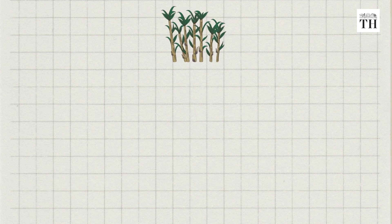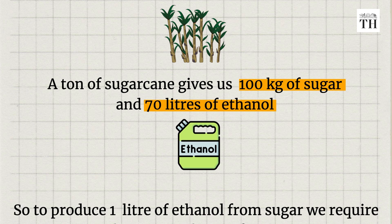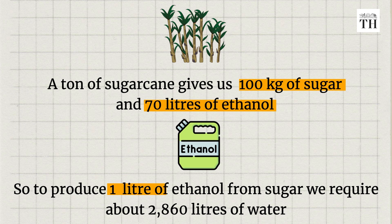Now let's look at the somewhat less positive environmental impact: groundwater. One ton of sugarcane typically gives us 100 kg of sugar and 70 liters of ethanol. That means to produce one liter of ethanol from sugar, you need 2,860 liters of water - almost 3,000 liters. To save water, the nation could move towards ethanol derived from coarse grains as articulated by the ethanol roadmap, such as from rice straw and wheat straw. But concerns abound about the supply.